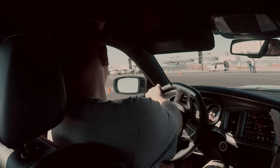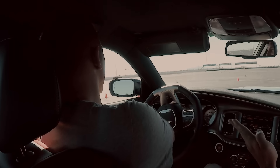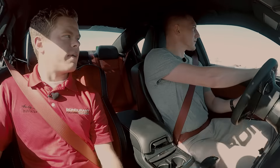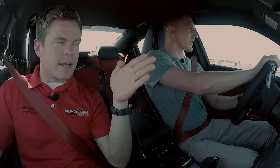Brake. Brake. Trail off the brake slowly. Don't get to the throttle too early. And throttle. Brake. Trail off the brake. Exit, go.